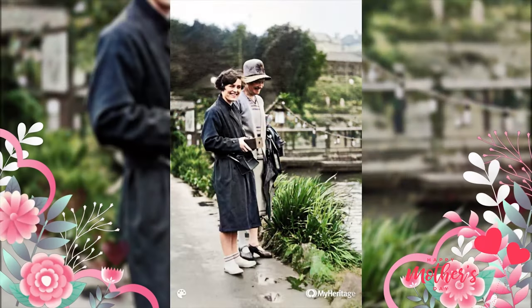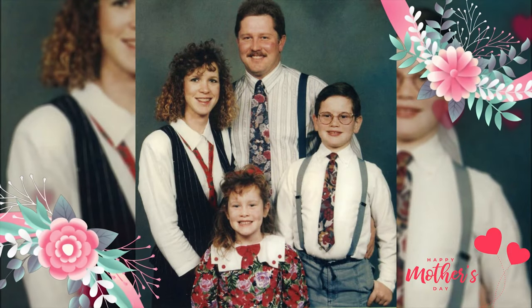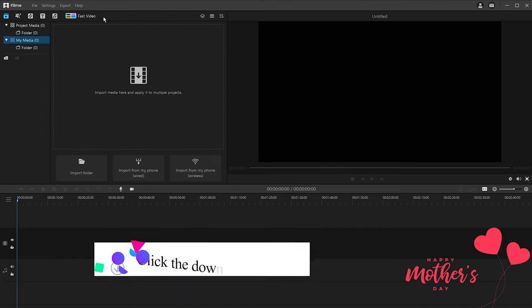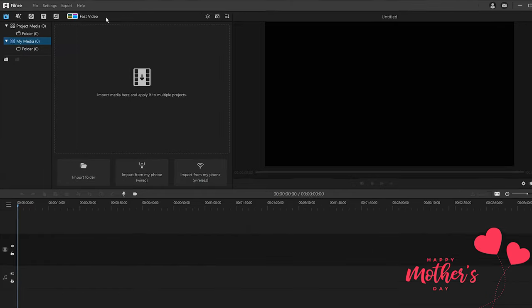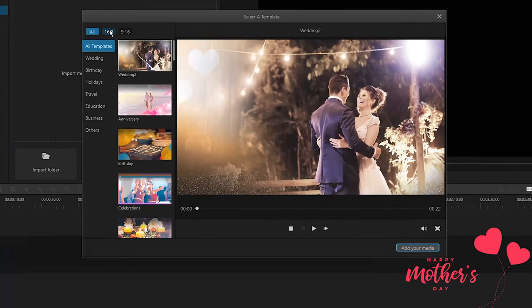Next, we will show you how to turn all these repaired photos of your mother into a vivid video easily. First, launch iMyPhone Filmy on your computer. If you haven't downloaded it, check the downloading link in the description. Then, when you enter Filmy, click on Fast Video and select a video ratio of 16x9 or 9x16.